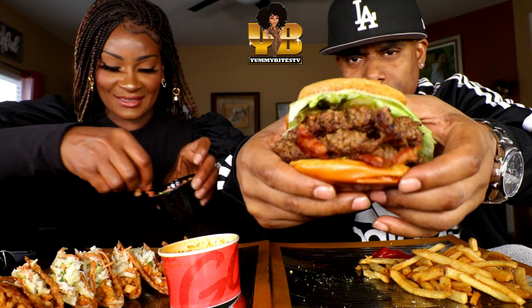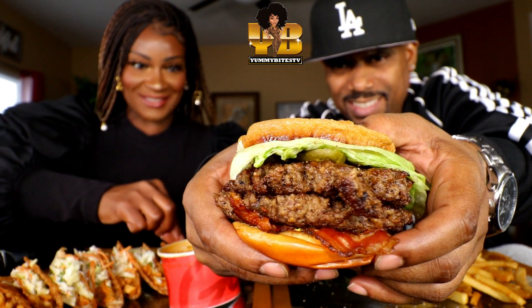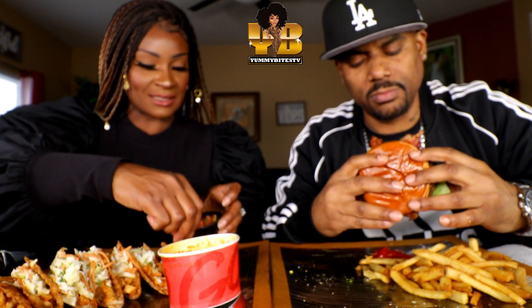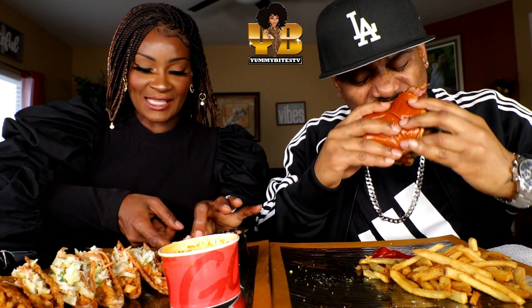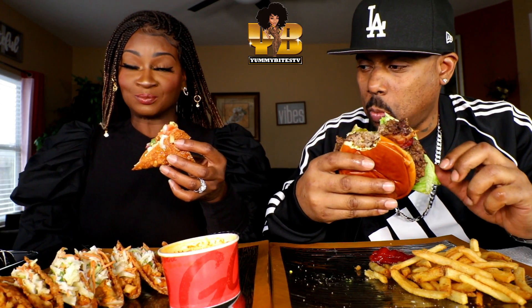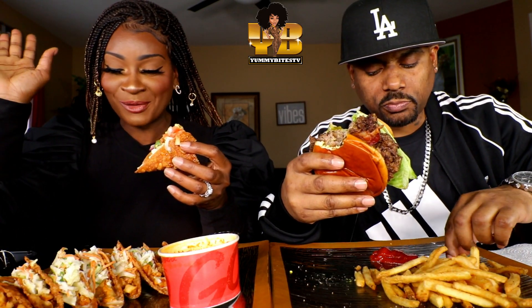Let's do this. Y'all, I have some pico de gallo right here. Y'all want to see this first? Look at that. It looks so good. I hope these tacos are good, girl.